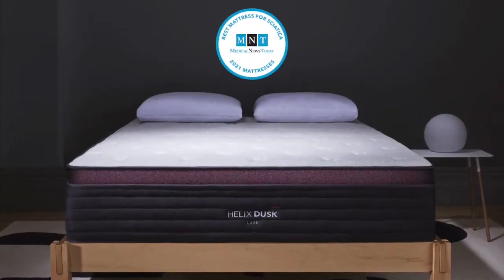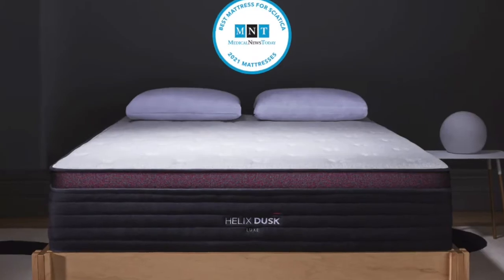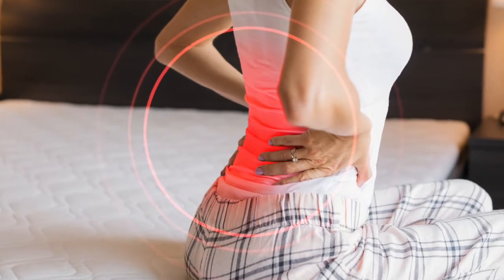A lot of these mattresses are the same mattresses we recommend for lower back pain, herniated discs, or pressure relief in general.